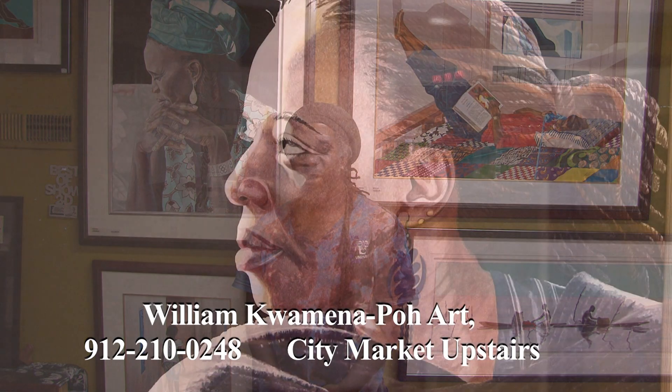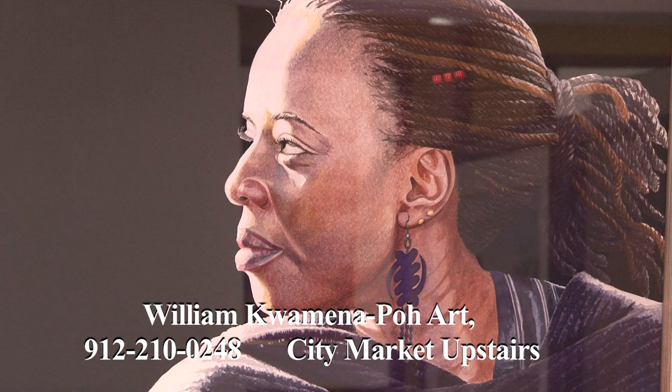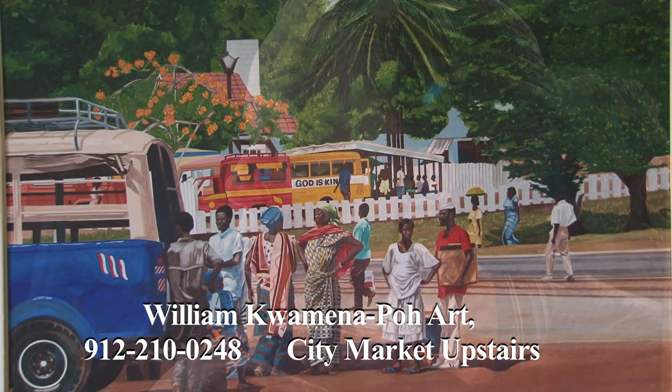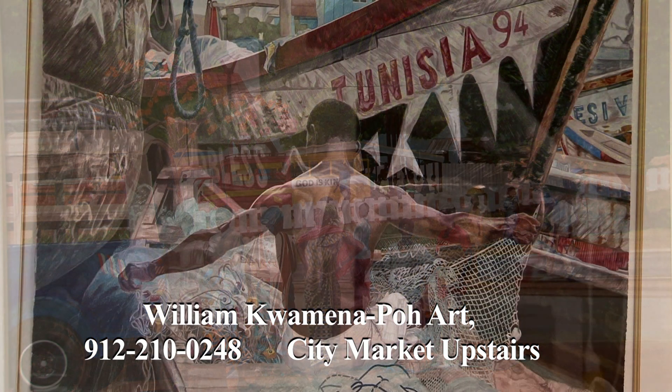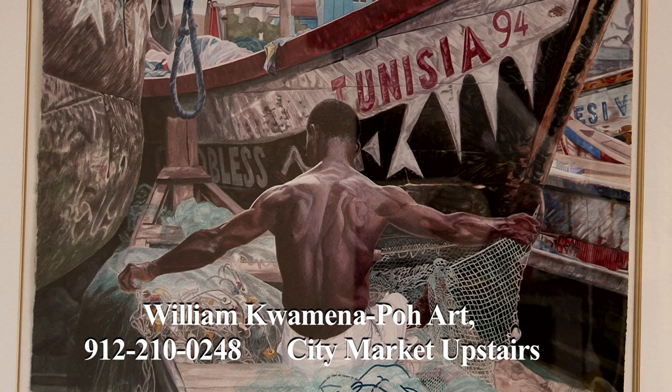Hi, my name is William Kwame Napo. I'm an artist in Savannah and my studio is upstairs in City Market. Please stop by and see my wonderful images — images from Ghana, West Africa: images of fishermen, women and children. Thank you.